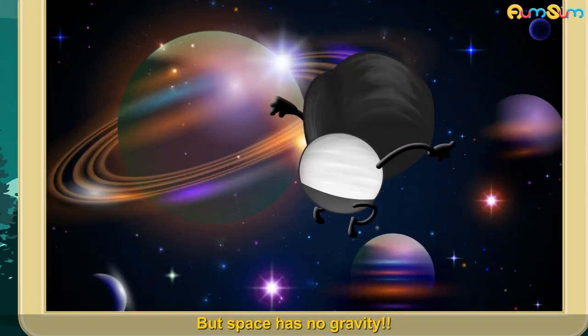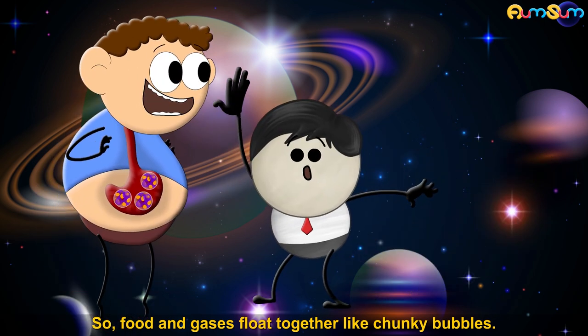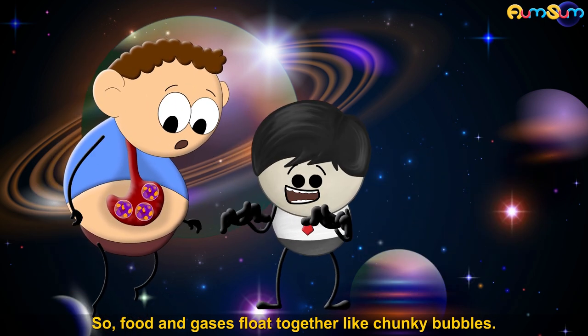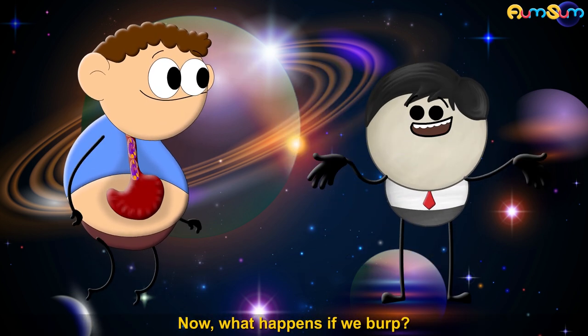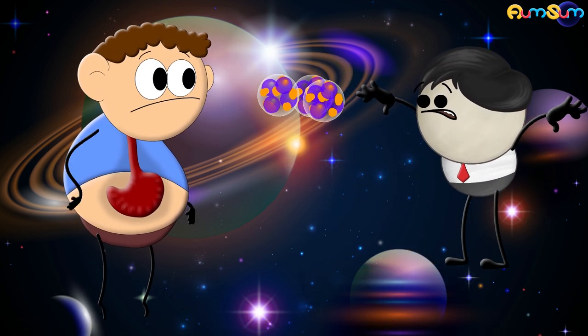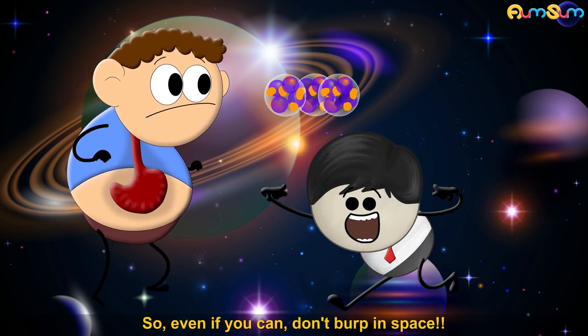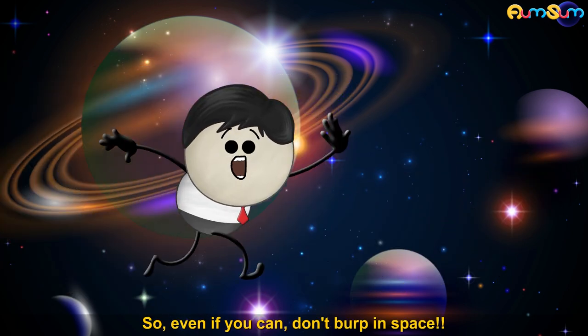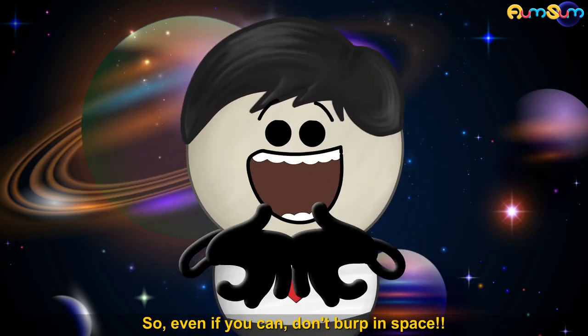But space has no gravity. So food and gases float together like junky bubbles. Now, what happens if we burp? Everything comes out. So, even if you can, don't burp in space.